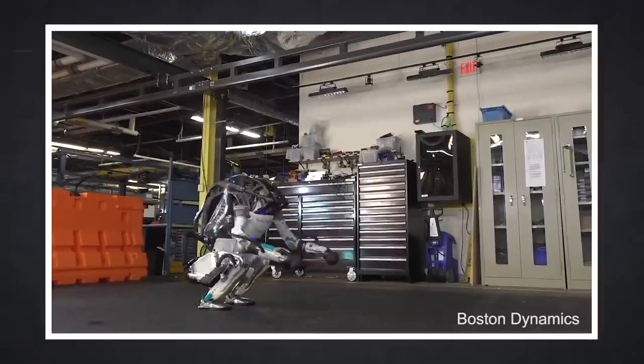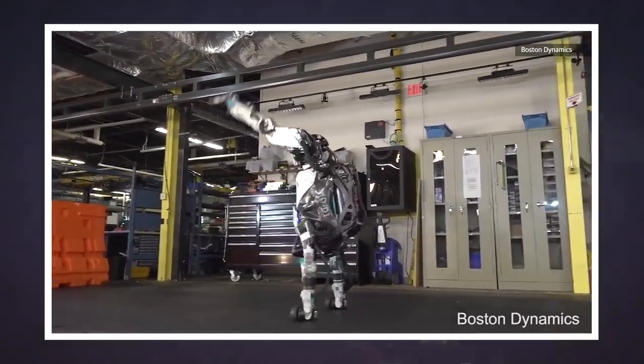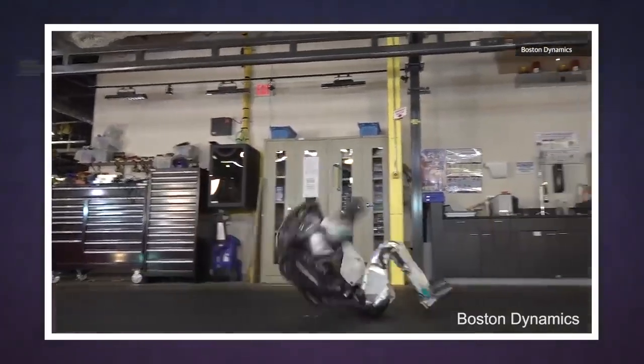Do I sound bitter? I sound bitter. I was always a kid who dreaded doing gymnastics in elementary school because I could never figure out how to do a cartwheel. Anyway, the approach Boston Dynamics took here meant that creating this routine didn't require nearly as much time as it would have in the old days.